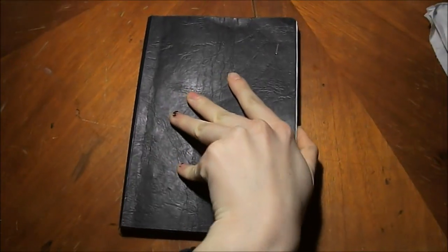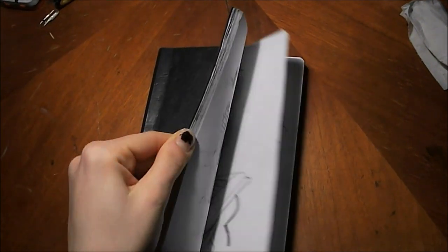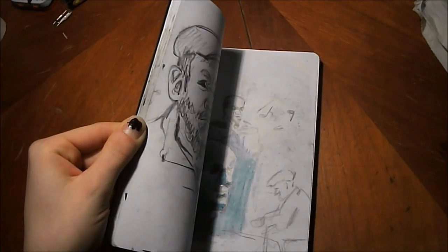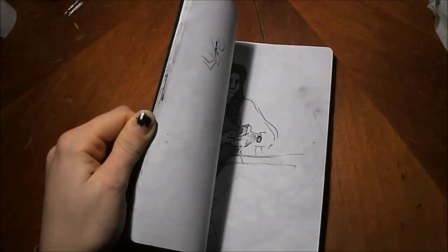Alright, here is my Inktober flip-through. It's a little bit disappointing. I was expecting myself to finally manage it, but yeah, you will see.